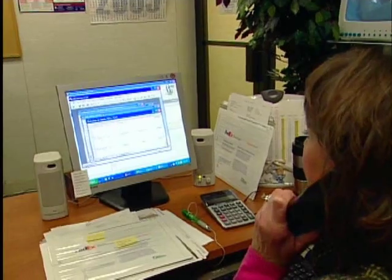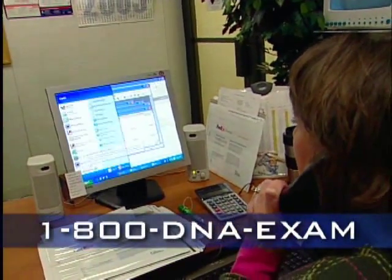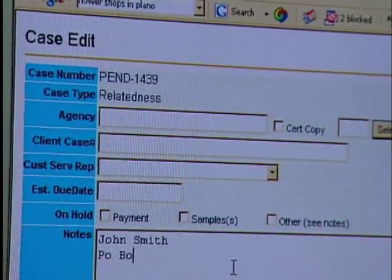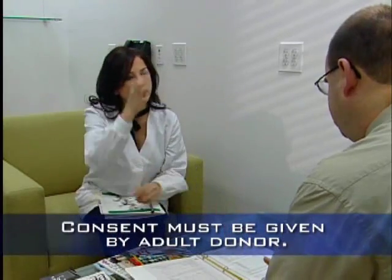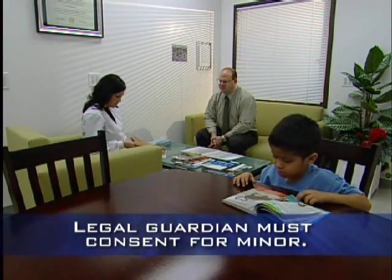All appointments must be authorized and scheduled through our main office. You can make your appointment by calling 800-DNA-EXAM. Appointments can be scheduled at different locations and/or different times for test participants who do not reside in the same location or who wish to schedule individual appointments. Please note that consent must be given by each adult sample donor, and a legal guardian must give consent for a minor child.